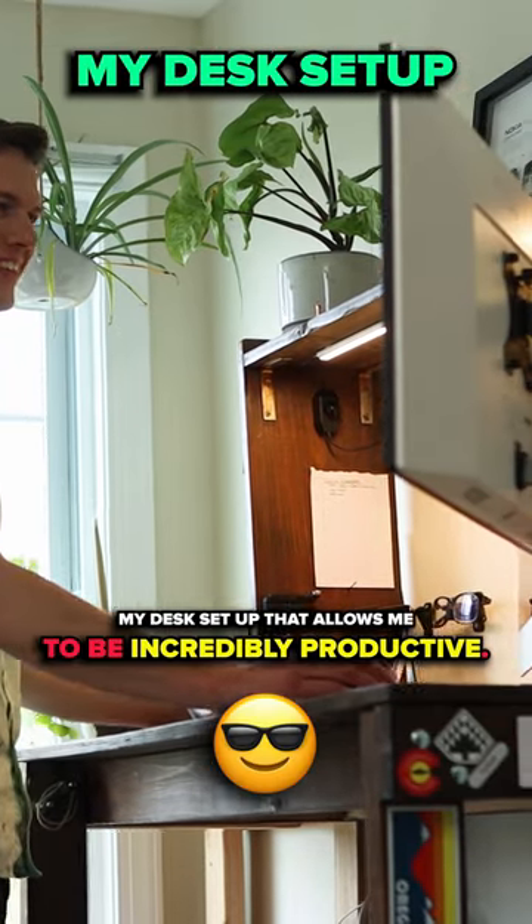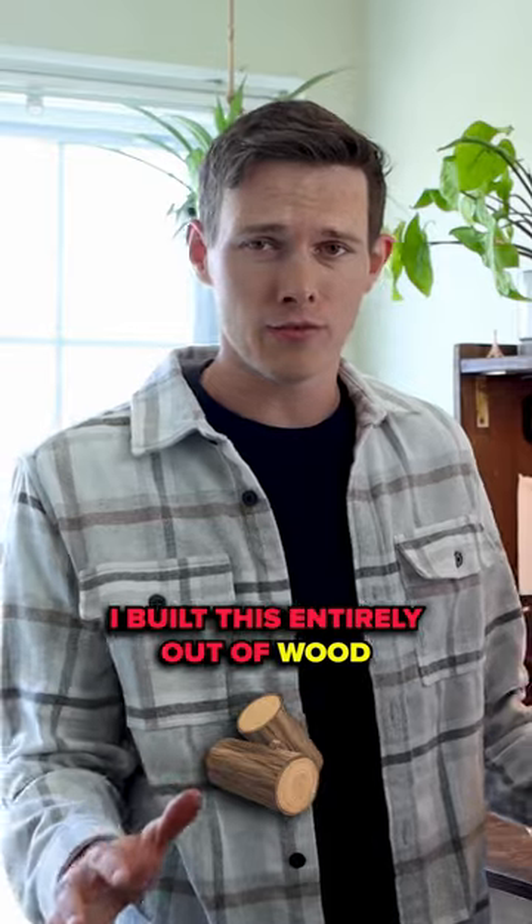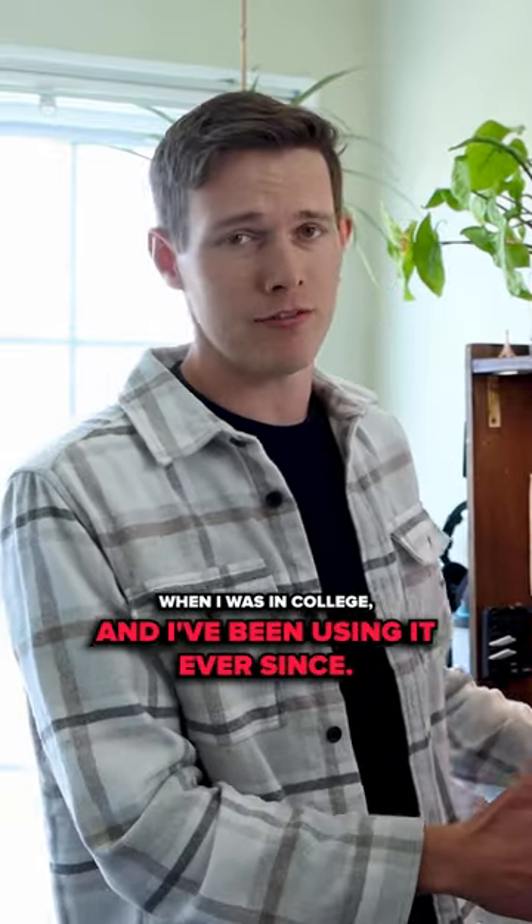My desk setup allows me to be incredibly productive. I want to start off with the desk — I built this entirely out of wood when I was in college, and I've been using it ever since.